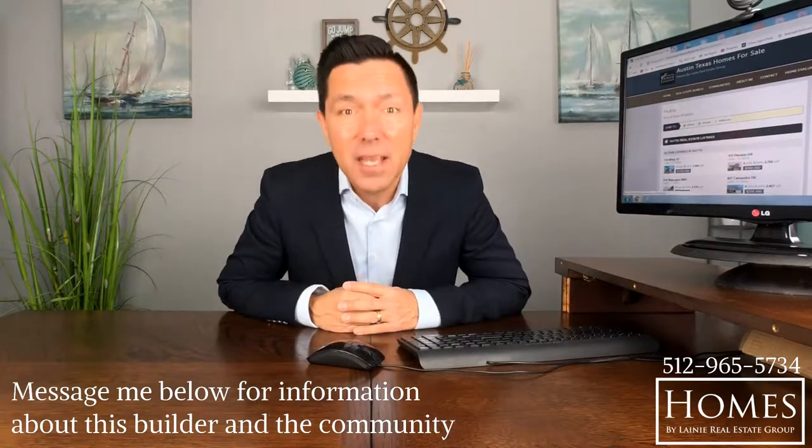This builder has some excellent incentives that I want to tell you about. Message me below and I'll give you all the details and floor plans to this community. Thanks for hanging out with me again — I'll see you next time.